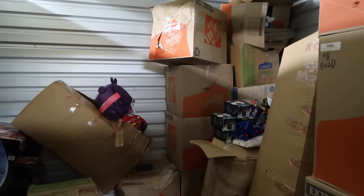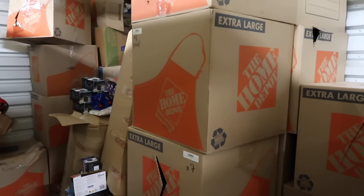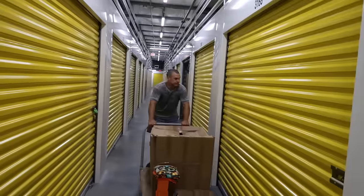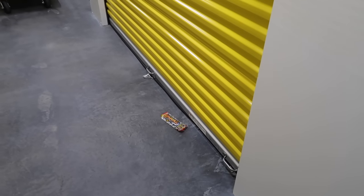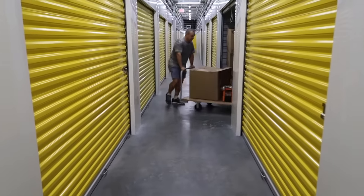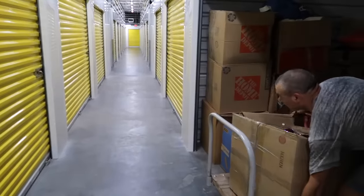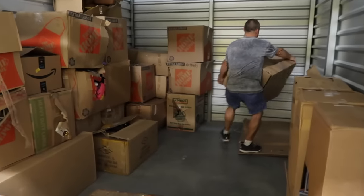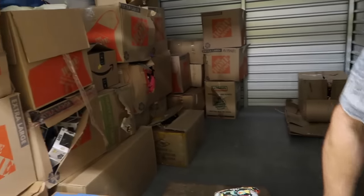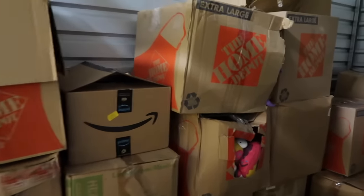There's some final sorting going on because there was stuff we wanted to keep that we now no longer want to keep, so we're pulling that out. Let's go check out the other unit. We finished up in this unit - I purposely have not looked in the sale unit yet because I didn't want to see how full it is. You guys saw how empty it was when we started. He's lifting heavy boxes - oh wow, there's a lot of stuff in here! But actually not that bad.